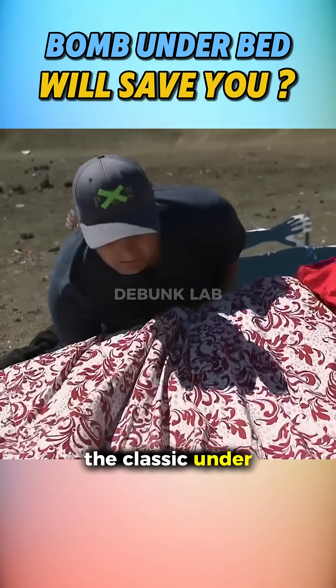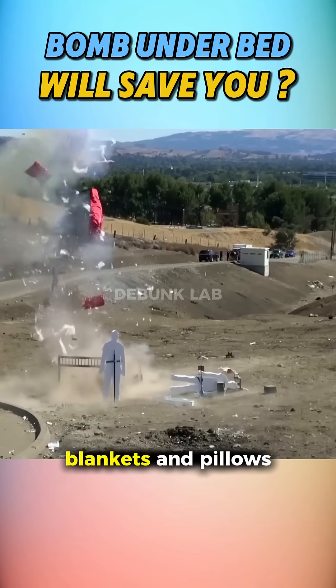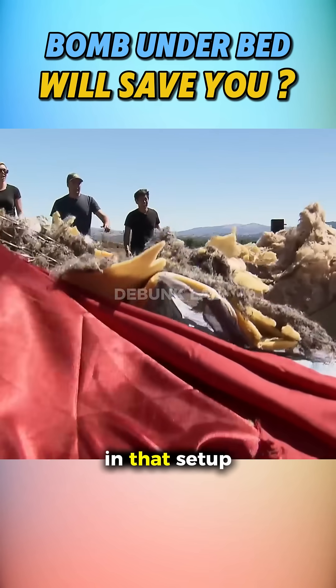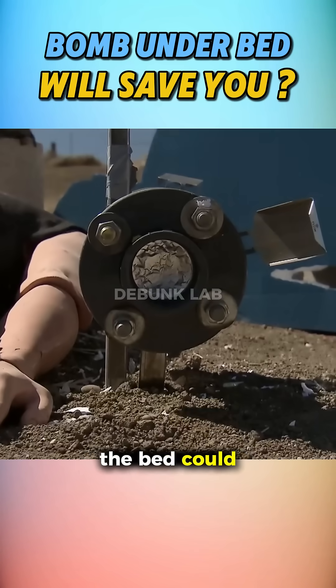Next, they tried the classic under-the-bed move. The mattress, blankets, and pillows flew into the air, but there was surprisingly little lethal fragmentation. In that setup, the person under the bed could plausibly survive.